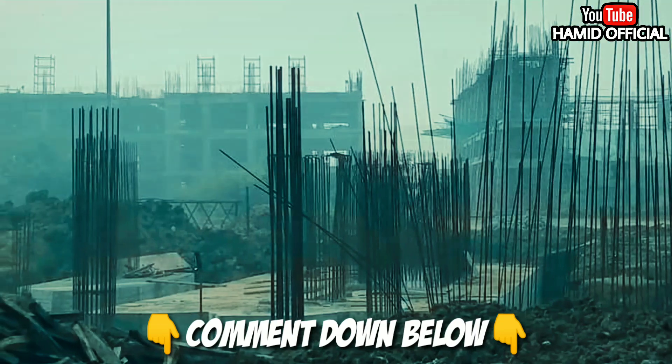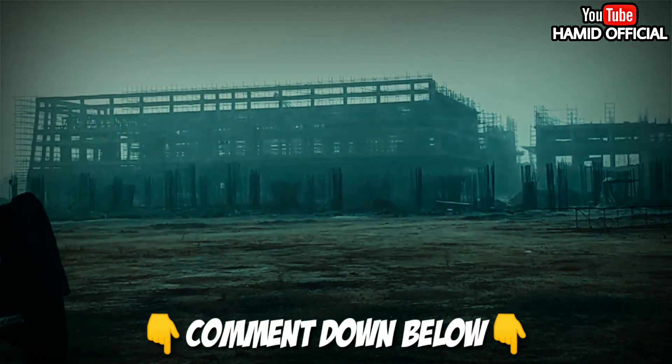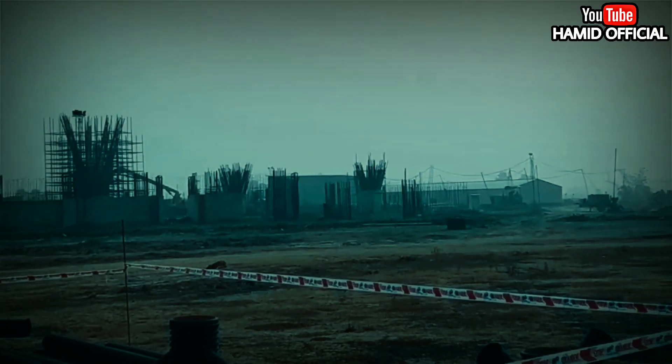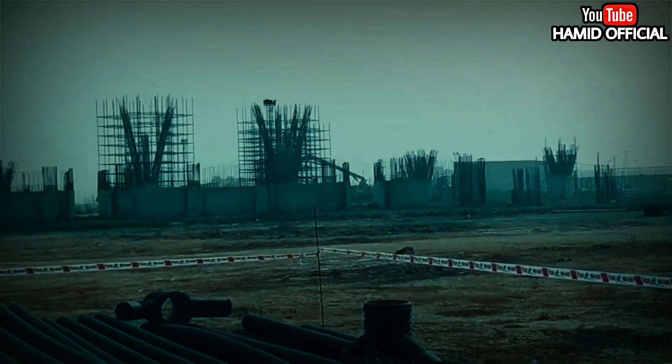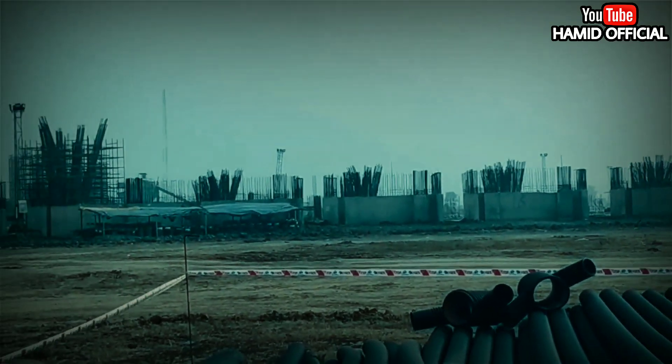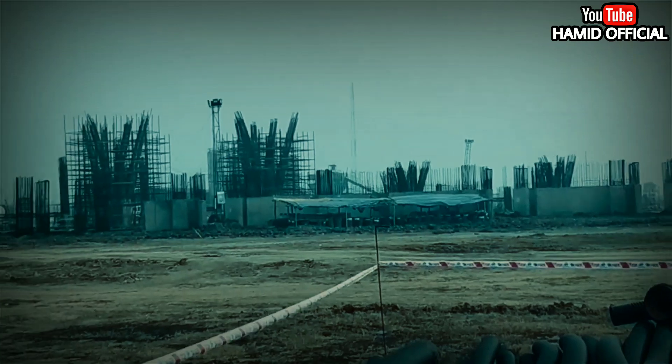Please guide me in the comment section about which stadiums are under construction and I will try to make a video on those as well. You will see a 360-degree view from the stands here. Initially the work was slow due to COVID, but now the work has picked up pace and the stands are progressing.